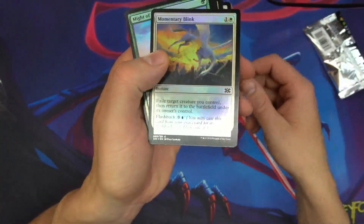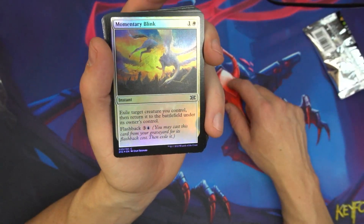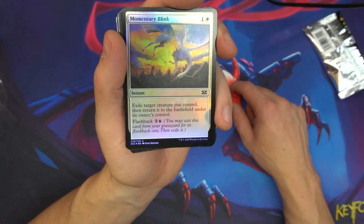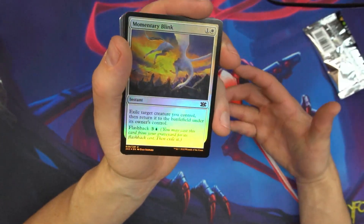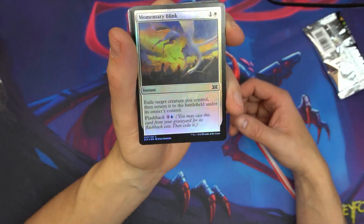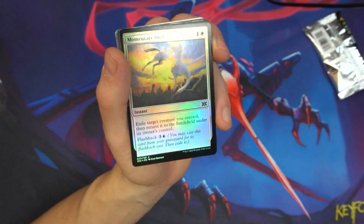A funny thing about this set too — if you've been noticing, the foils are sometimes the cheapest version of these commons and uncommons. There is not a common now that's over $2, and very few uncommons that are over $2. Mainly they're going to be full art foils that are over $2. So it actually is a good time to start picking up commander staples and modern staples from this set because they typically do go up in value. If you ever do buy bulk, look for Double Masters because things like Momentary Blink have real world value.